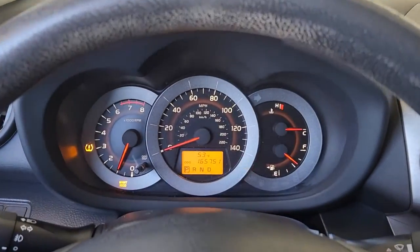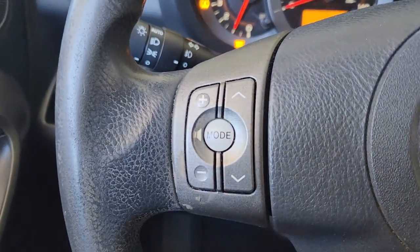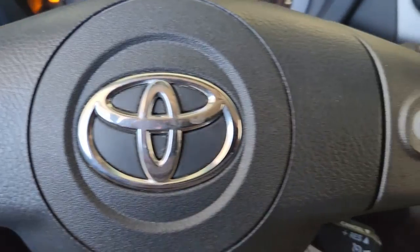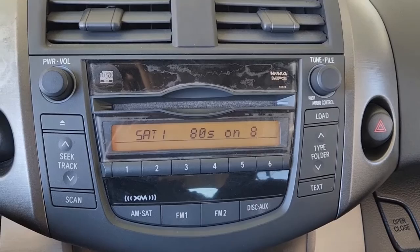These are just some of the great options this vehicle comes with: keyless entry, four-cylinder engine, fog lamps, sunroof, satellite radio, premium sound system, iPod, and MP3 input.